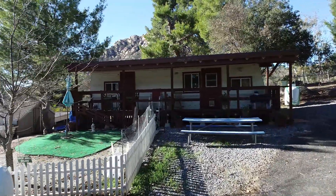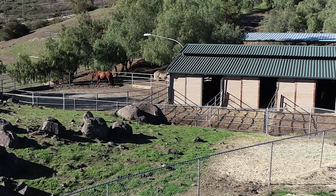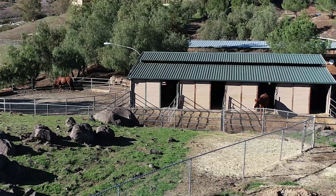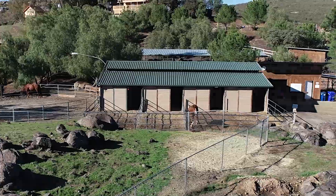Ride through the acres of Crossman Ranch and you'll find four horse barns for your steeds, while the accompanying set of three tack rooms cover and shelter everything you will need to ride and thrive on Crossman Ranch.